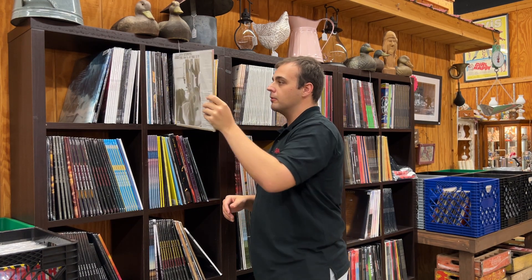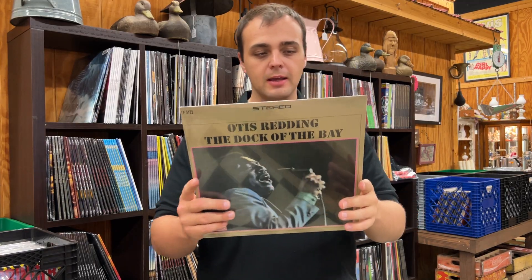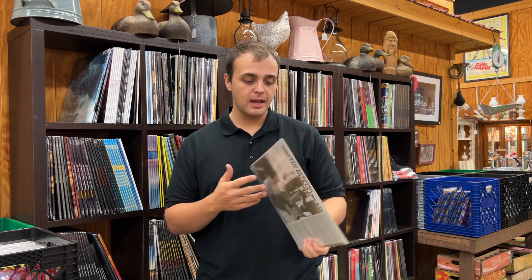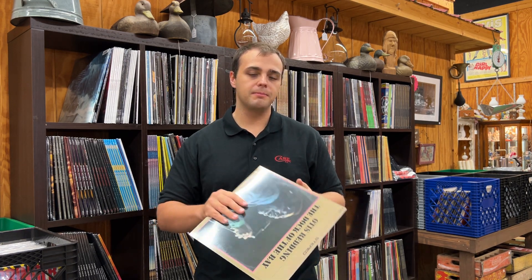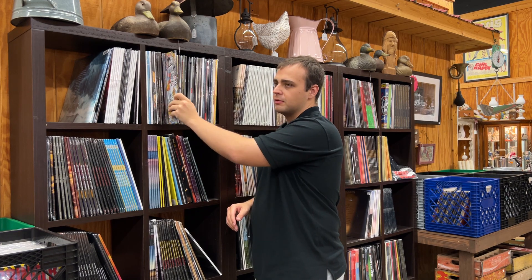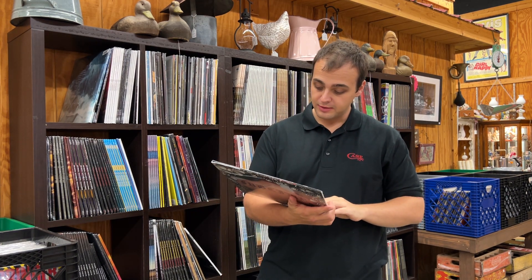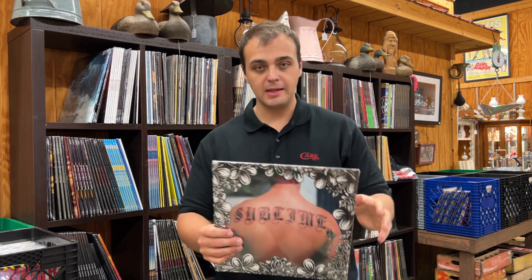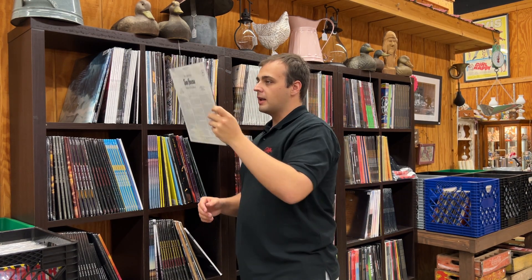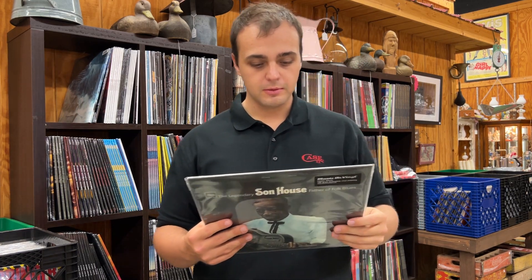Otis Redding, The Dock of the Bay — this album does exist on original pressing, but every one I've ever had has been low grade or it skips, especially on the title track. This is a Sundazed reissue. They're not too expensive, but people pick these up because of what a great song it is and because the original pressing is so tough to find. Here's a very popular artist whose stuff sells out immediately — Sublime. This is a two-LP gatefold pressing of their self-titled album. We only have a few.